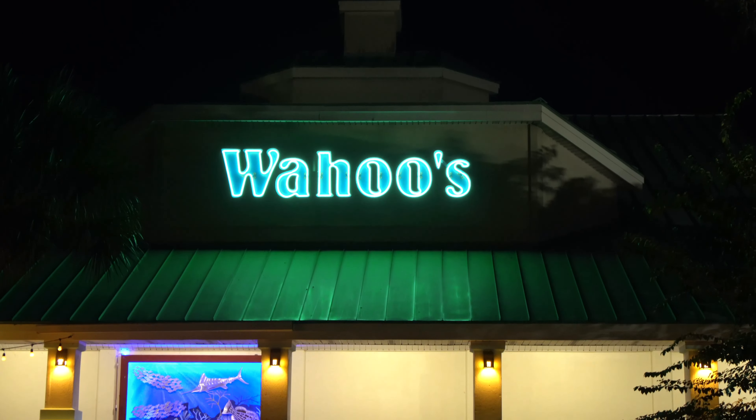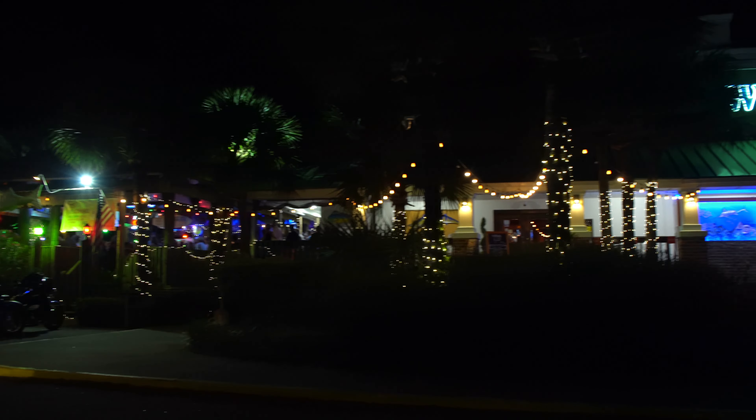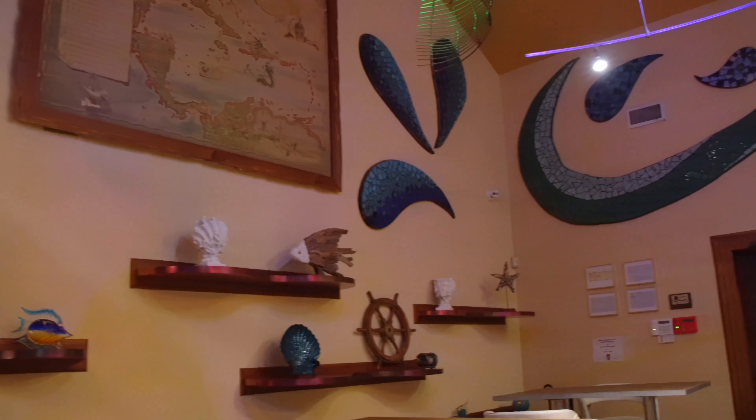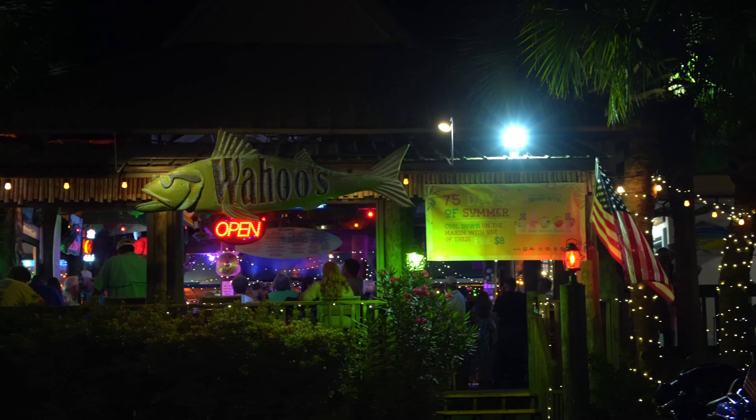If you're a seafood lover, you're going to love this area because there are so many great dining options. One thing I recommend is make sure you make reservations in advance because these places are popular. We are here at Wahoo's Fish House and this spot is in Murrells Inlet. They catch their fish fresh every single day and have a very lively bar outside with live music.